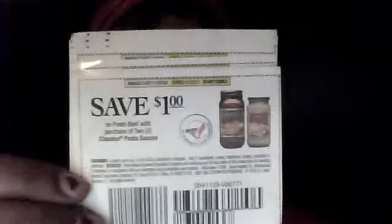If you read the coupon, it says a dollar off fresh beef with purchase of two Classico pasta sauces. As you can see on this coupon, it doesn't specify the type of beef — it just has to be a beef product. So of course that ranges from steak, steak cubes, cube steak, ground beef — anything like that, it just has to be a fresh beef product. This is also giving you a tip about reading your coupons accurately, because if you read them accurately, you see angles and ways to get around things.